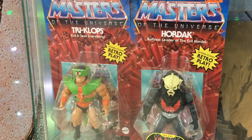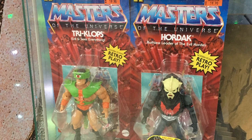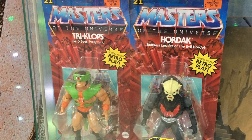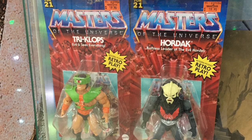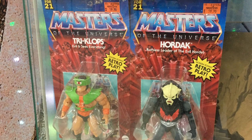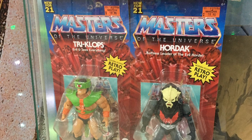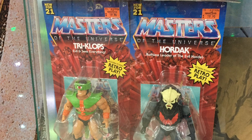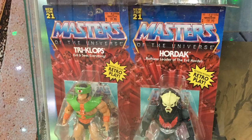This morning I went online and saw that stores in the US have the new deluxe figures of Clamp Champ and Ninjor out, and I was like, hot damn — we haven't seen a single one of these deluxes yet since the Battle Armor He-Man and Skeletor ones went out. But wherever in the world you might be, I think we can all appreciate and be happy that we are finally seeing these toys out there and having the chance to now own them.